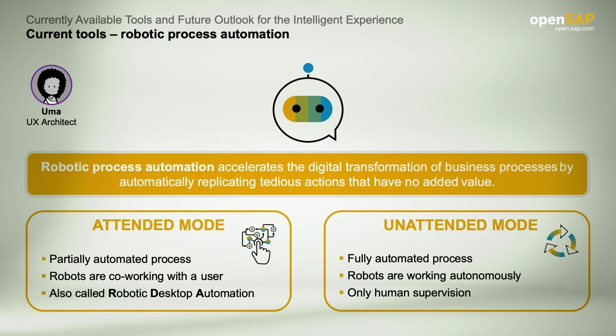Robotic process automation allows automatic replication of repetitive actions, allowing people to focus on more productive tasks. There are two types. The first is attended mode, where the process is only partially automated and robots are co-working with the user — referred to as robotic desktop automation. The second type is unattended mode, where the process is fully automated and robots work autonomously with only human supervision.